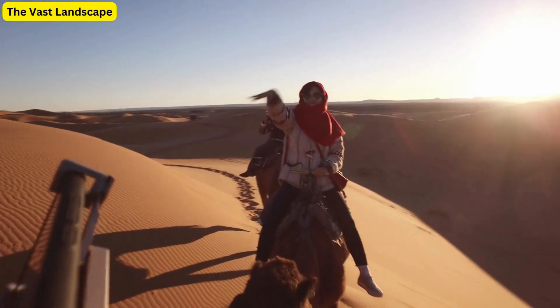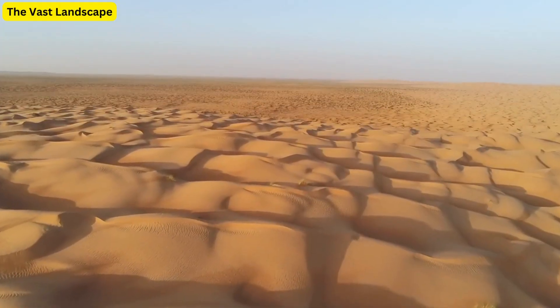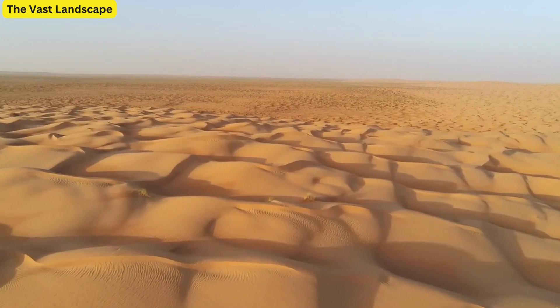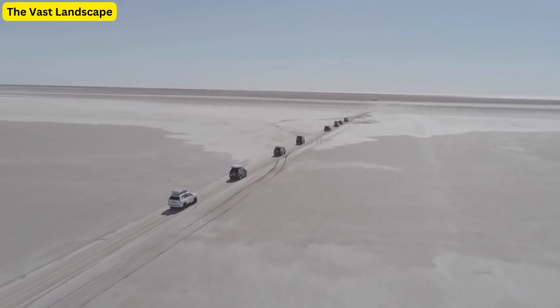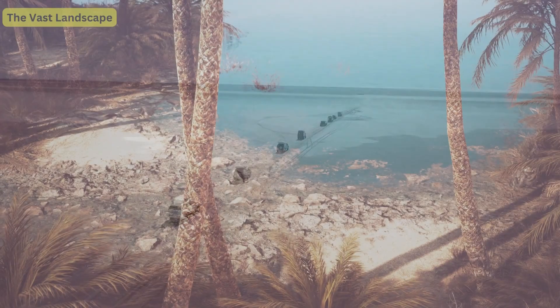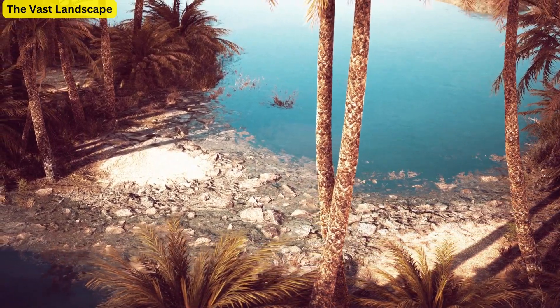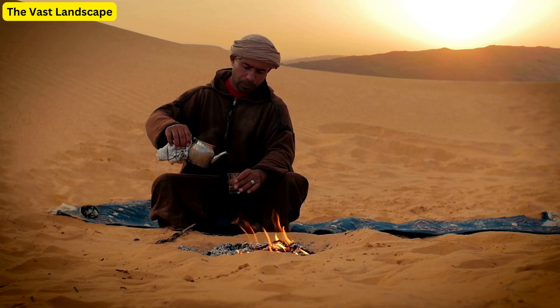Did you know that less than 30% of the Sahara is sandy? The rest is covered with hamadas, rocky, wind-blasted highlands almost devoid of sand. Let's not forget the magical oases. These islands of greenery provide a stark contrast to the desert, serving as vital stopovers for nomadic tribes and desert travelers.